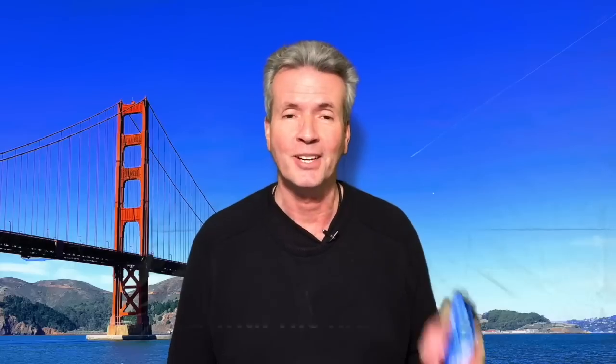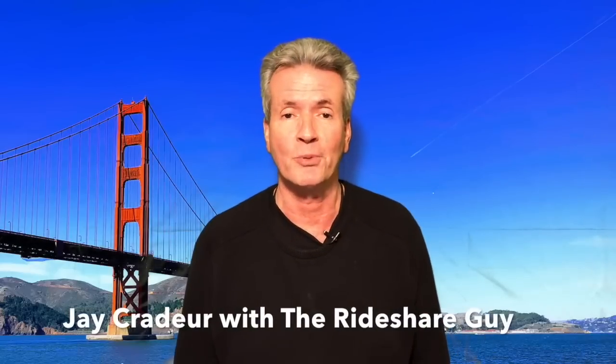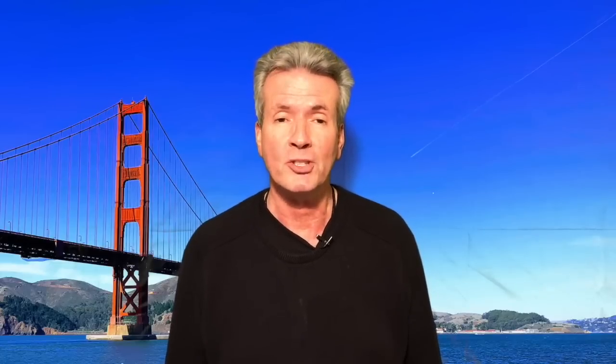Today we're going to talk about the rideshare app called Mistro. Stick around — at the end of the video, I'm going to show you a comparison of old school switching apps versus Mistro live in action. So hey everybody, this is Jay Crater with the Rideshare Guy, and today's video is all about Mistro. I'm going to give you my personal review of this app.